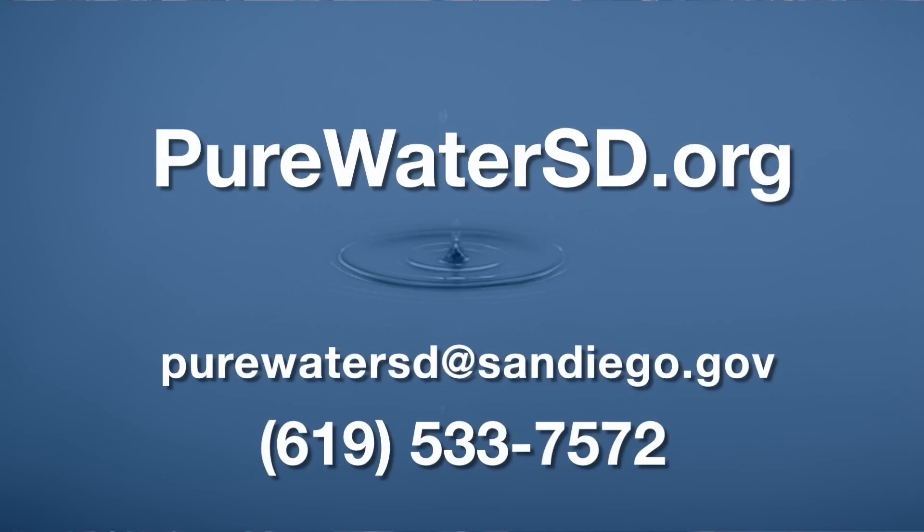I hope you enjoyed this tour of our facility. I invite you to visit purewatersd.org to learn more about the facility as well as to schedule a tour. Thanks for coming.